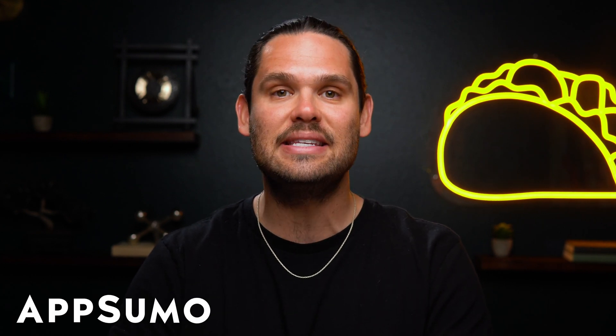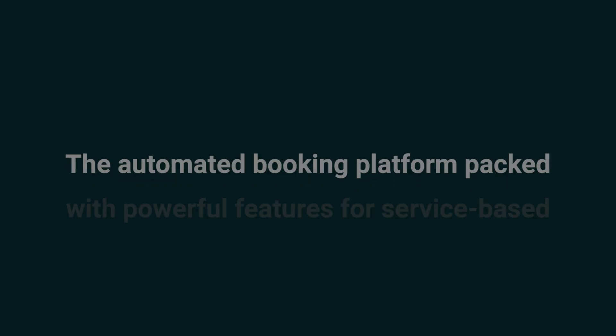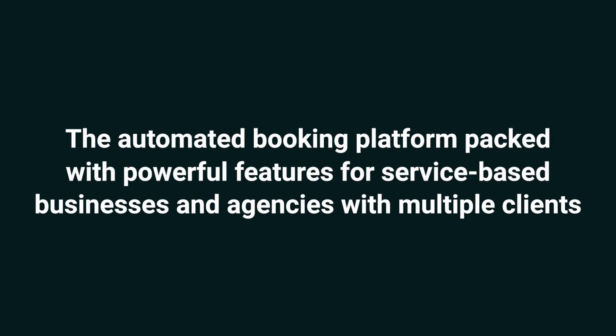What's good, SumoLinks? It's Jay from AppSumo, the best place to get insane deals on business software. And today, we're running through Traft, the automated booking platform packed with powerful features for service-based businesses and agencies with multiple clients.